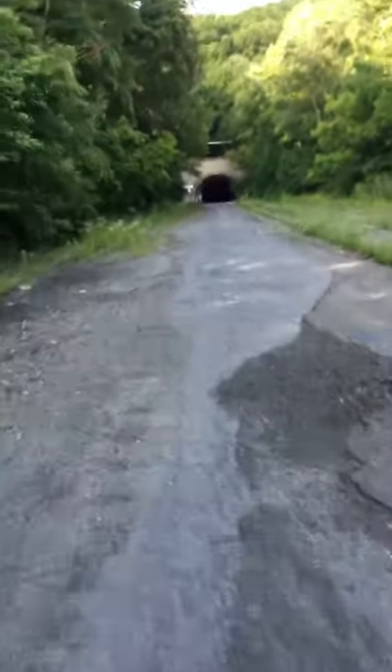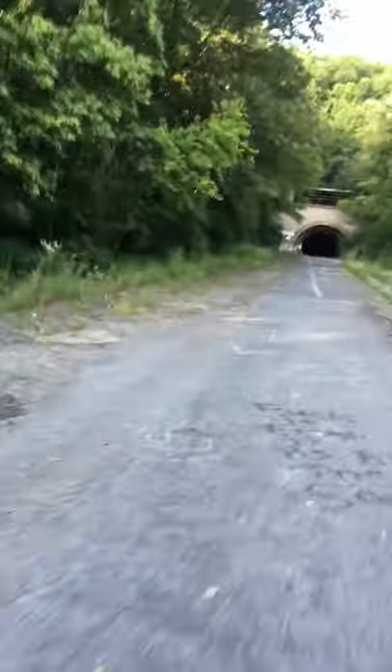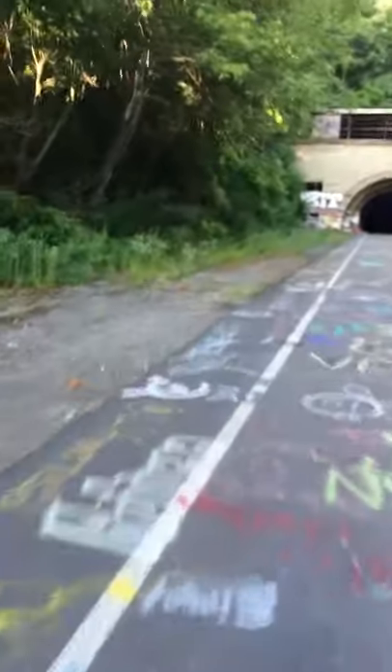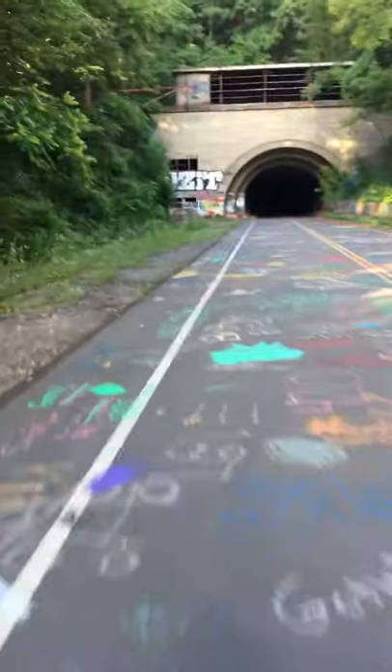I'm right now in the Pennsylvania abandoned turnpike, the famous abandoned turnpike near Breezewood. This is the first tunnel — going in kind of late, but I had car trouble, so I'm gonna ride in the dark. I got a good light, so first tunnel right here — this is freaking awesome.